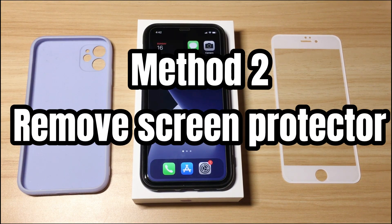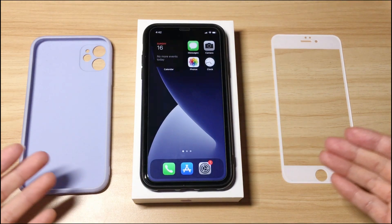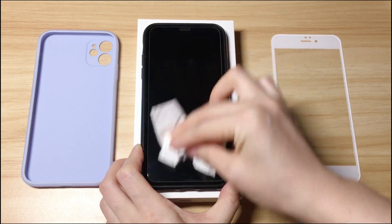The second method is to remove the screen protector. If you've put a screen protector on your iPhone X, remove it gently. Also remove the phone case. Then use a clean, dry, and soft cloth to lightly wipe clean the dirt on the screen.